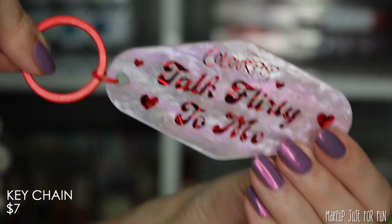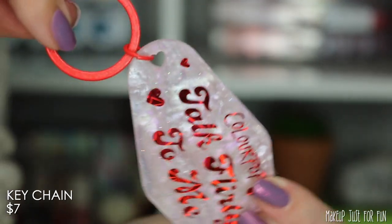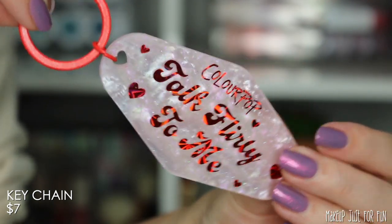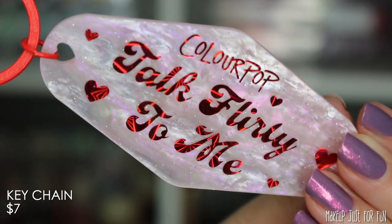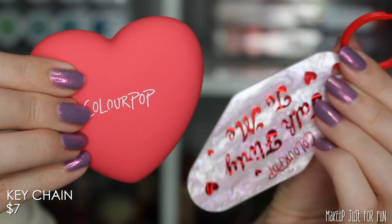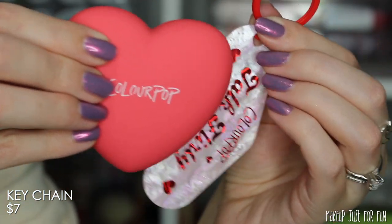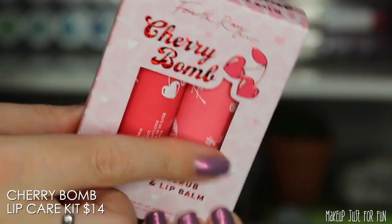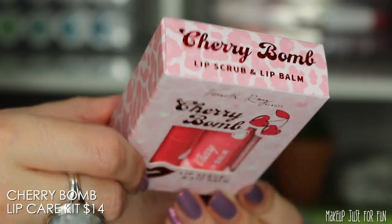Now let's move on to the Valentine's Day 'Talk Flirty to Me' collection. We have a new accessory — a keychain — which they haven't done before. It's not the world's most useful thing for me personally, since my husband is already annoyed by how much stuff I have on my keys. But it's a fun, very on-the-nose Valentine's Day item.